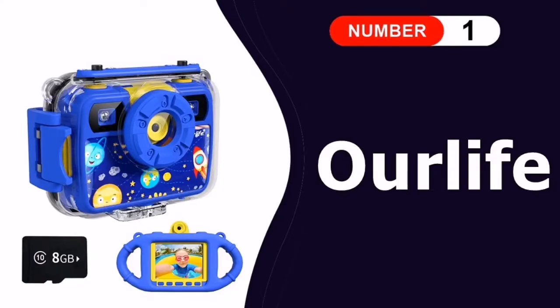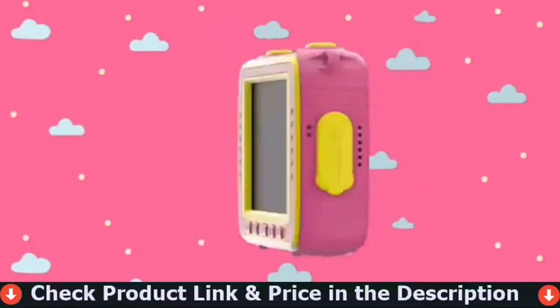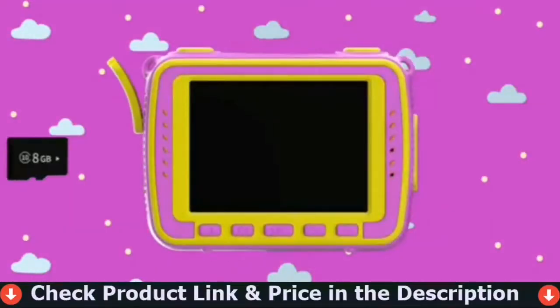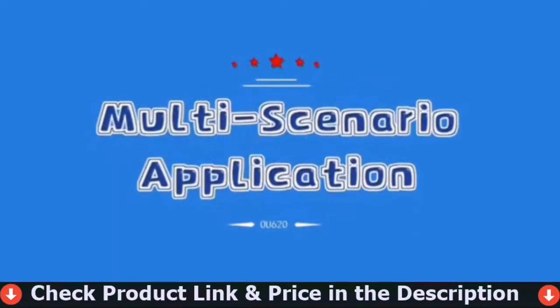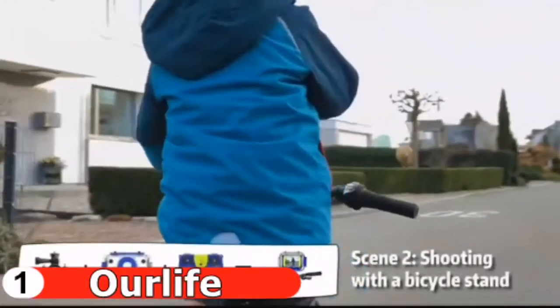Number one in our list is the Our Life Kids Camera. The Our Life Kids Action Camera is a great gift for adventurous kids. A great plus for this camera is that it comes with a waterproof case up to 30 meters or 100 feet — it's the kids' ideal companion while at the beach, snorkeling, or kayaking. For the little ones, the camera can be placed in a silicone case with generous handles for easy grip and use.